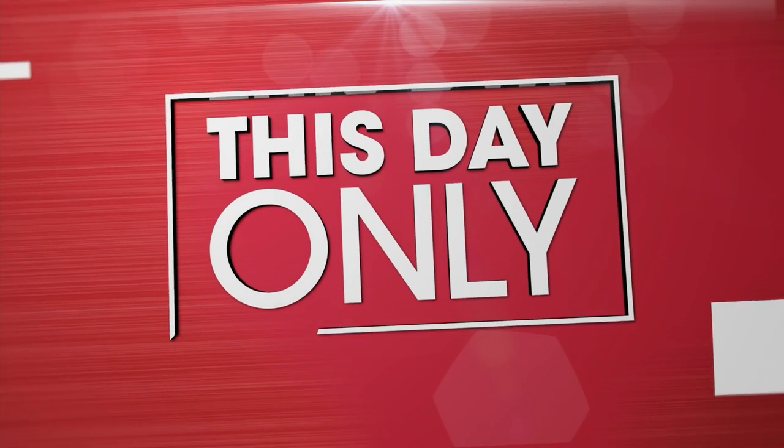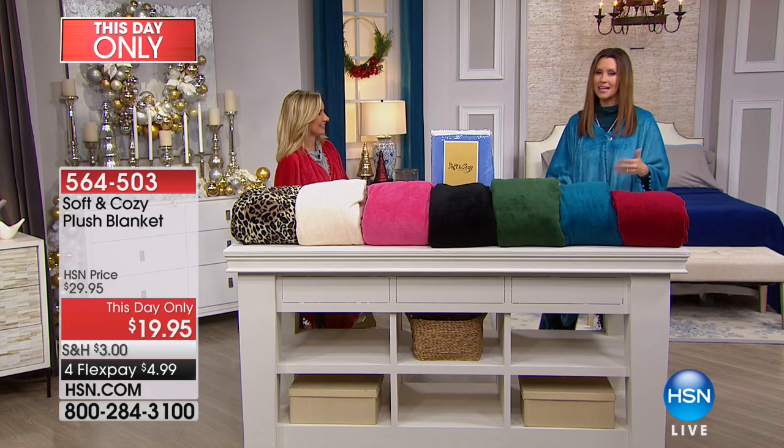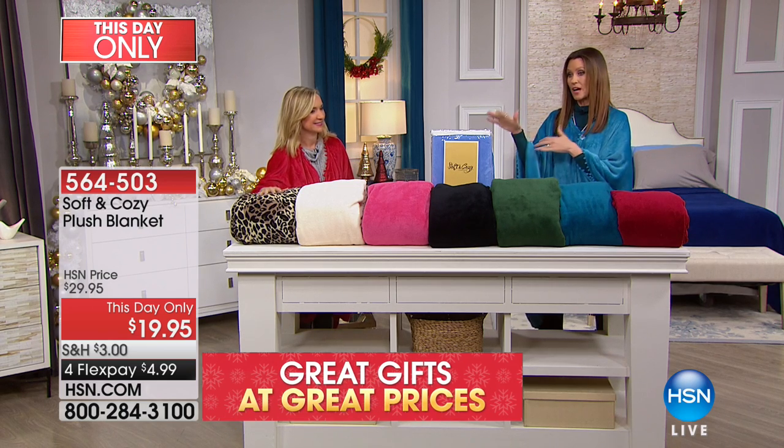We've got TS, which stands for today's special, and we've got TDO, which stands for this day only, which is kind of like a second today's special. These are $10 off and what you're seeing here at $19.95 — we've got these great throws.